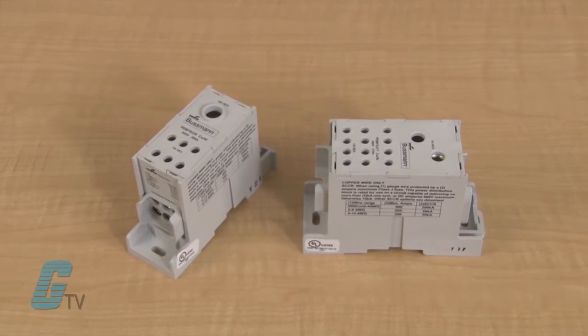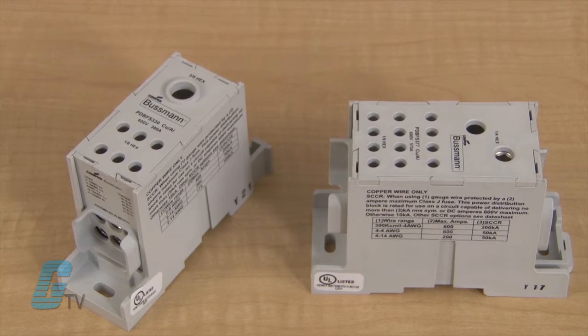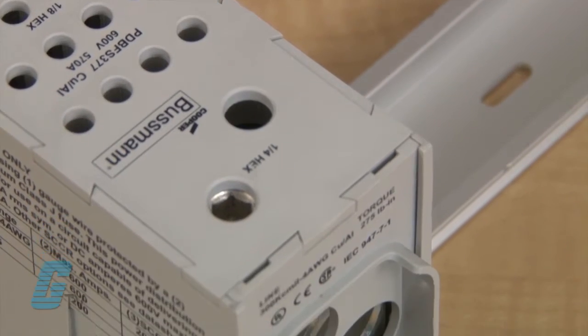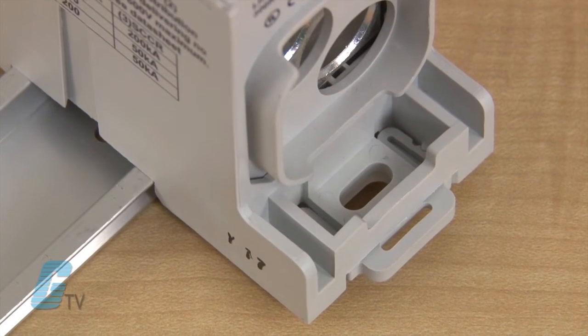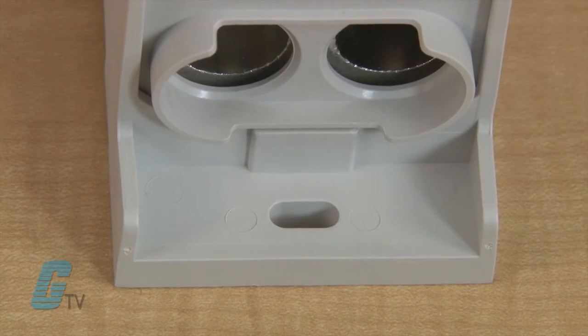The PDBFS series is an enclosed power distribution block with high short circuit current ratings up to 200kA. This series of Power Distribution Blocks are wire-ready with captive termination screws and a sliding DIN rail latch for easy mounting. An elongated hole creates greater flexibility in matching up drilled panel holes.